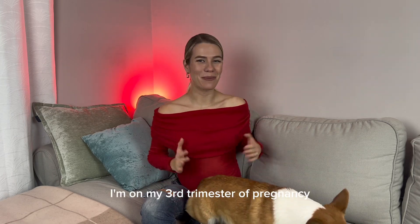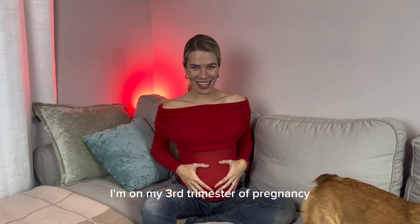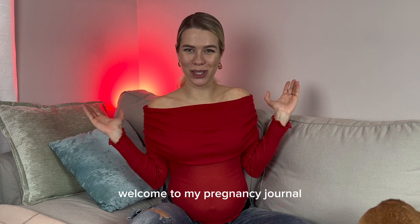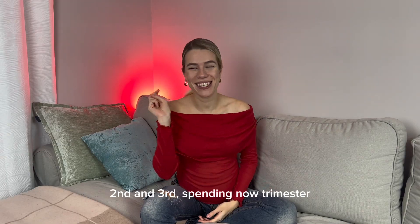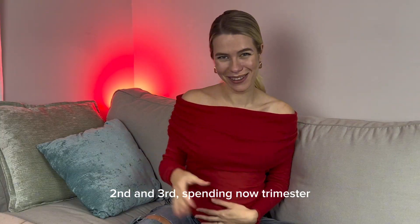Hello, my name is Vlada. I'm in my third trimester of pregnancy. Welcome to my pregnancy journal. I'm going to share with you how I spent my first, second, and third trimester.